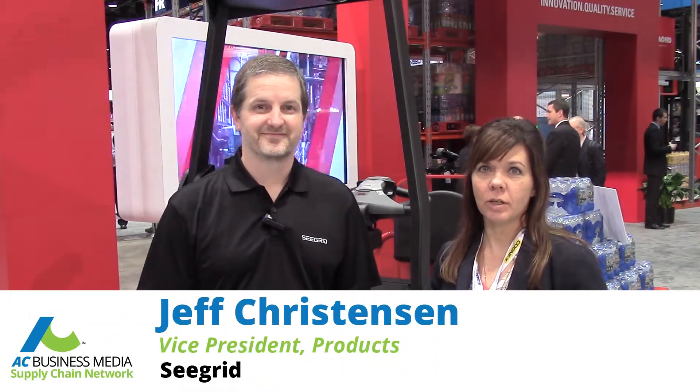Hi, I'm Ronnie Garrett with the Supply and Demand Chain Network for AC Business Media. I'm here today with Jeff Christensen from Seagrid, and he's here to talk to us about a unique partnership between Seagrid and Raymond Corporation.